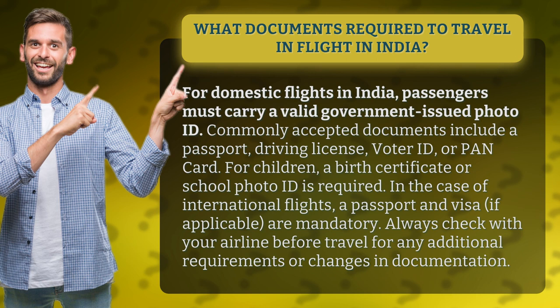For children, a birth certificate or school photo ID is required. In the case of international flights, a passport and visa, if applicable, are mandatory.